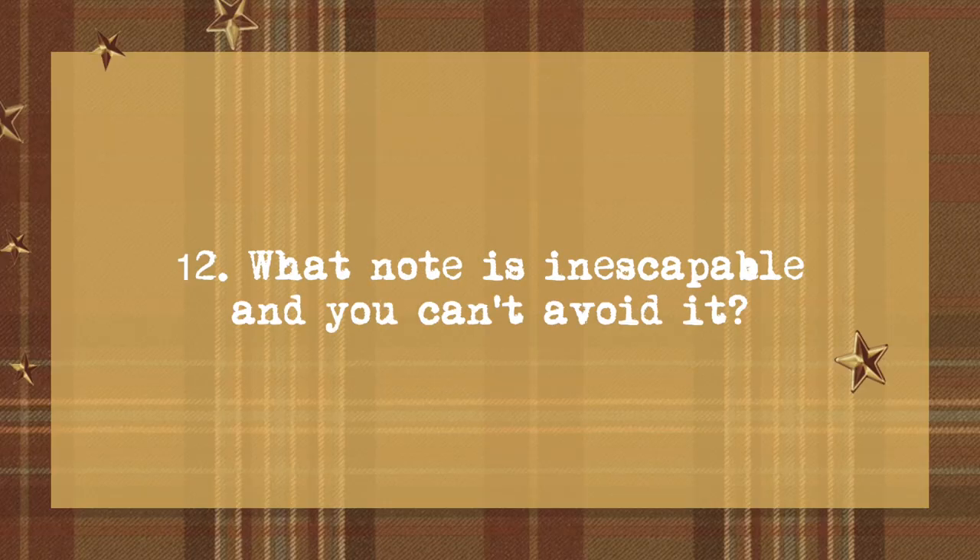Question 12 is: what note is inescapable and you can't avoid it? I would say marshmallow — I feel like it's everywhere. And it can be really nice, but for me at least, I definitely amp sweet vanilla things. So if I have a perfume that's got a spicy component and a sweet component, my skin will just eat up the spice and I will project sweet vanilla. And it's not really what I love. I like dirty, spicy, herbal, green stuff. And as nice as it is to smell like a cupcake sometimes, I also want to smell like a forest witch.